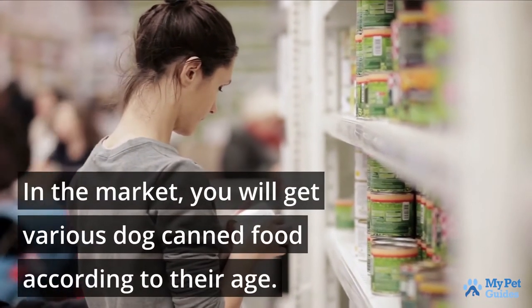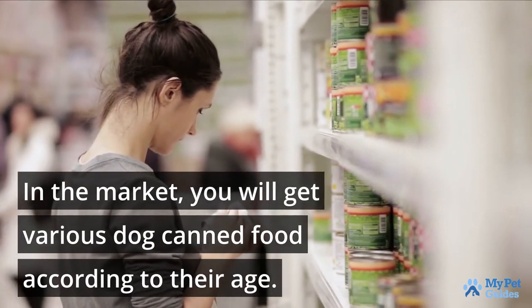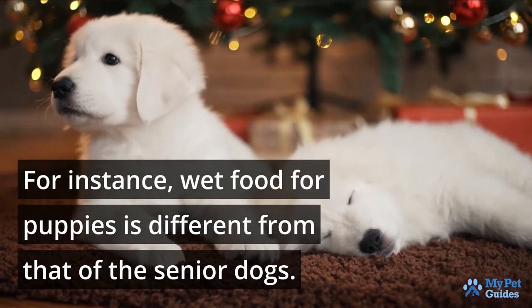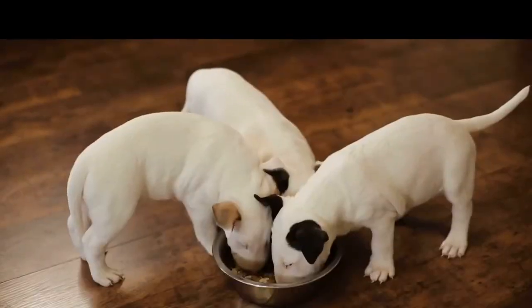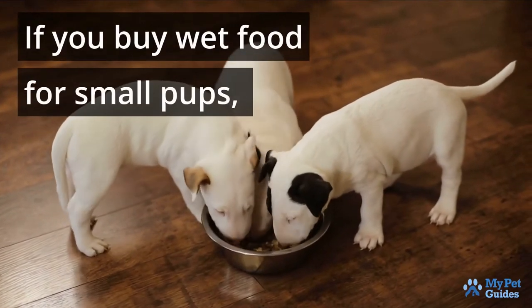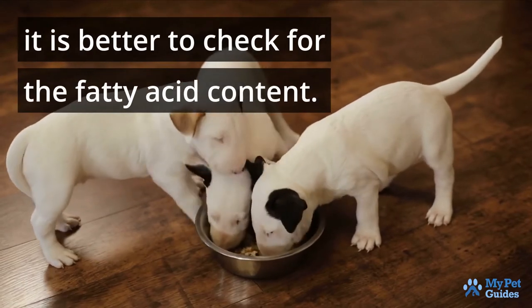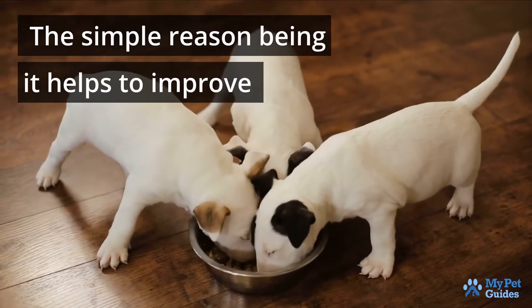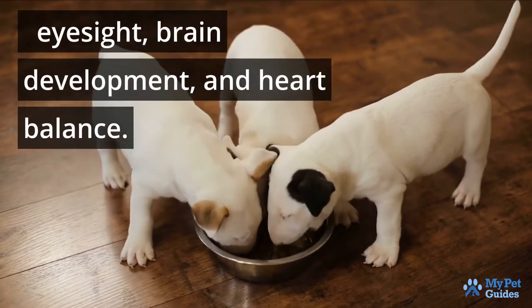The first factor to consider before buying wet dog food is the age of your dog. In the market, you will get various dog canned food according to their age. For instance, wet food for puppies is different from that of senior dogs. If you buy wet food for small pups, it is better to check for the fatty acid content, as it helps to improve eyesight, brain development, and heart balance.